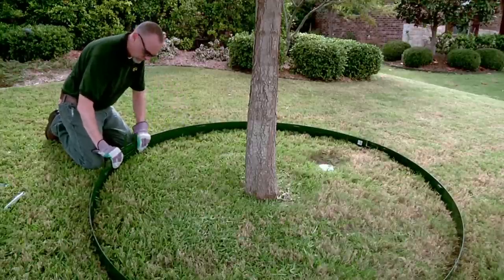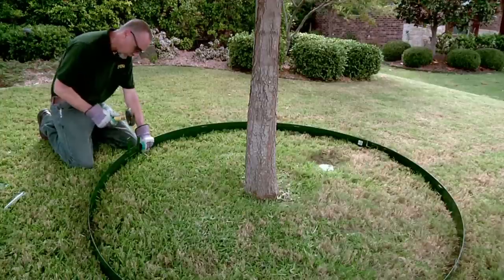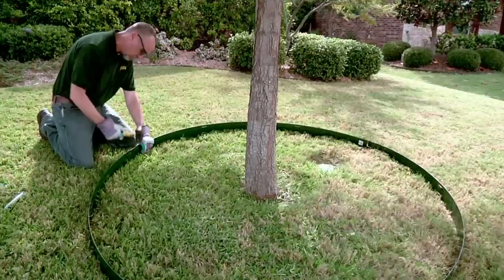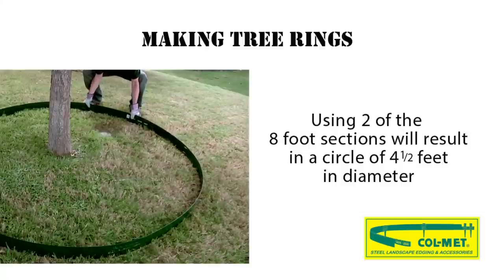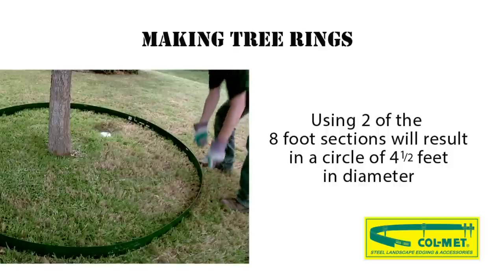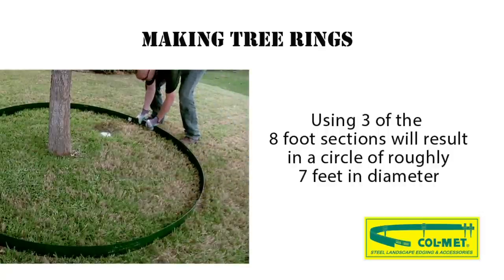To make large tree rings using the straight 8-foot pieces of edging, just remove the attached stakes and attach the pieces together using the stakes, then bring the ends together. Adjust as needed and install to the desired depth. Using two of the 8-foot sections will result in a circle of 4.5 feet in diameter, and using three 8-foot sections will result in a circle of roughly 7 feet in diameter.